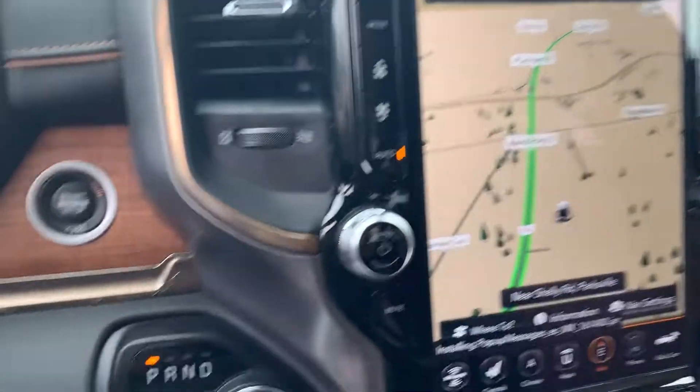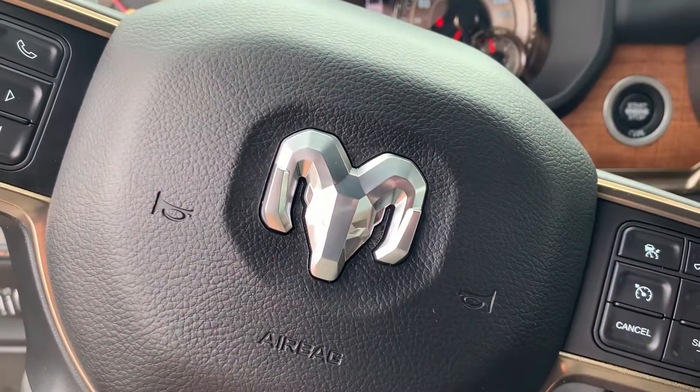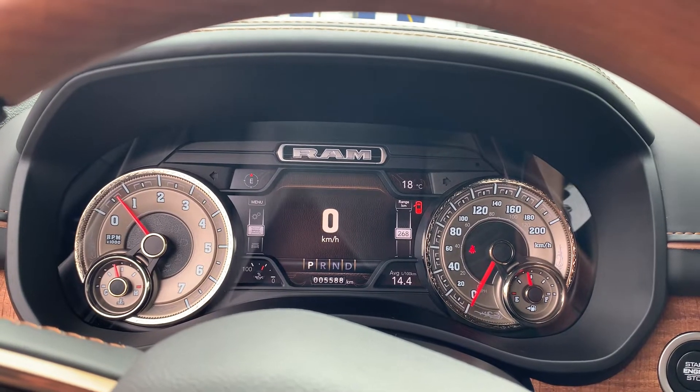Anyway, there you go — just a quick little peek. Parkdale Chrysler, my name is Lee. Hope I can help you out with this truck — it is unreal. 250-741-4525, Lee MacDonald, Parkdale Chrysler.